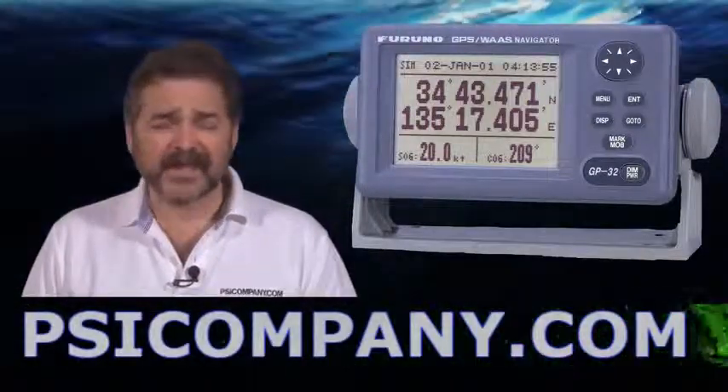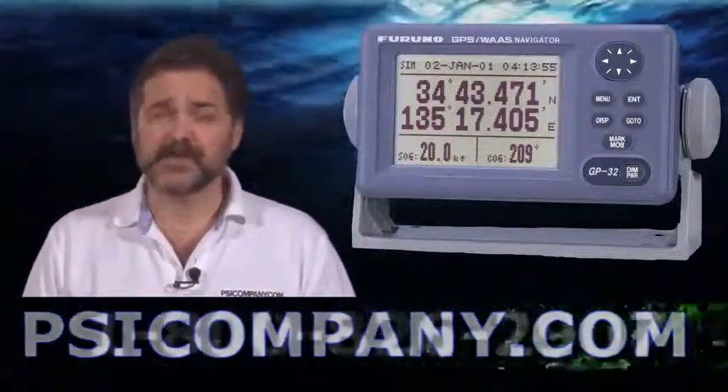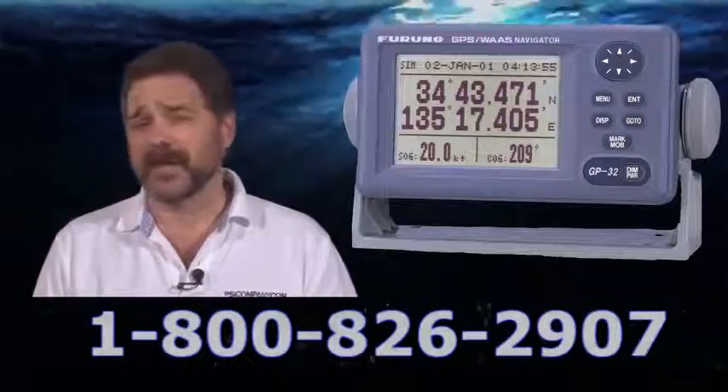Hi, this is Richard Hart for PSICompany.com here with another Marine Electronic product overview. I'm talking about the Furuno GP32 GPS. This product is one of my favorites and it's an excellent introductory level GPS receiver display.